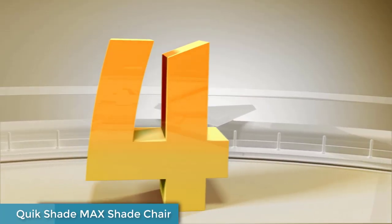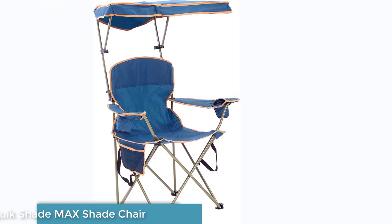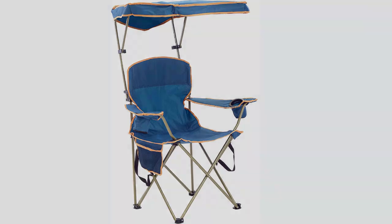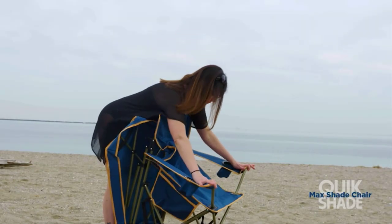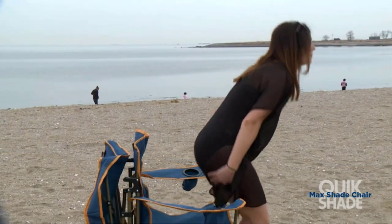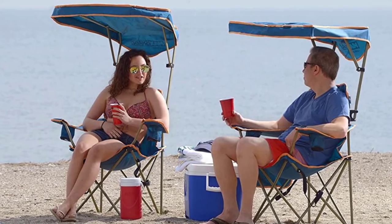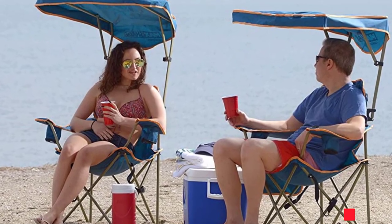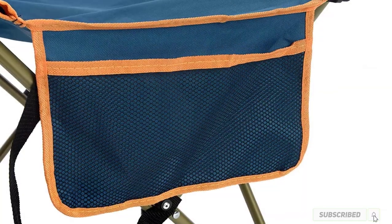Number 4: QuickShade Max Shade Chair. The QuickShade Max Shade Chair might be the most unique chair we tested in this whole review. Its standout feature — the fairly large canopy hanging out over the seat — is the main reason to consider this chair. While it seems gimmicky at first, the canopy is actually pretty nice, especially as the day heats up and shade becomes increasingly necessary. The shade is also adjustable, making both blocking the sun and getting in and out of the chair without ducking easy.